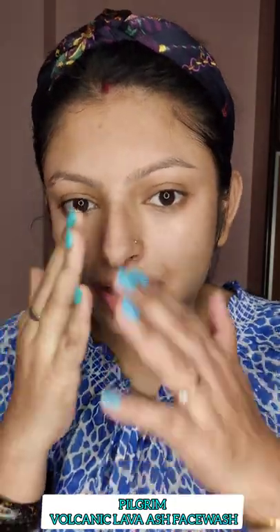Now I have cleaned my face and you can see that my face is really very deep cleaned, looking very clear and smooth. This product is really very good and I will give it 4 out of 5.